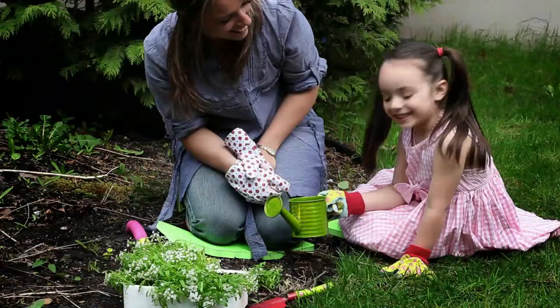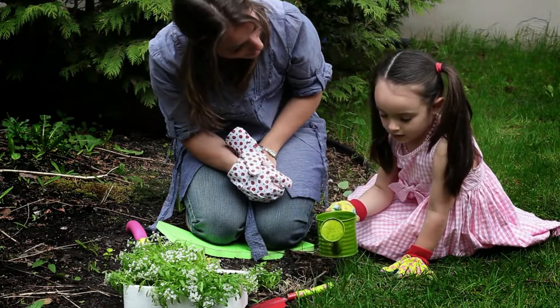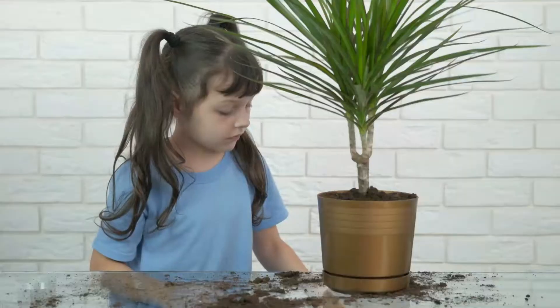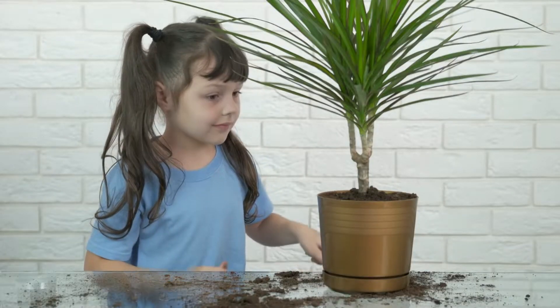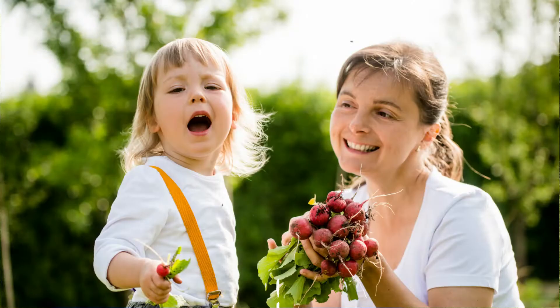Another great activity, no matter what age the children are, is gardening. Set them up with their own little veggie garden patch if you've got the room, and then get them to choose what seeds you're going to put in and watch them grow. When the children are younger, you will certainly be helping them a lot, but when they're older and they're teenagers, they can actually grow vegetables for the family.